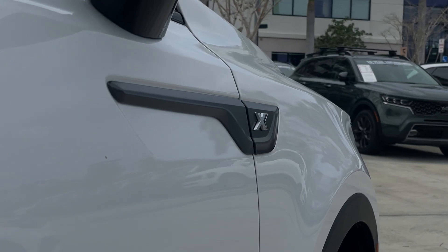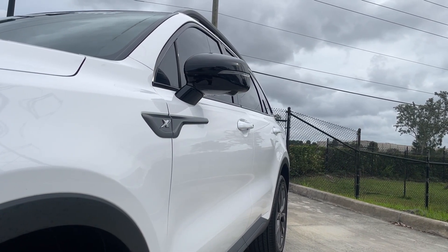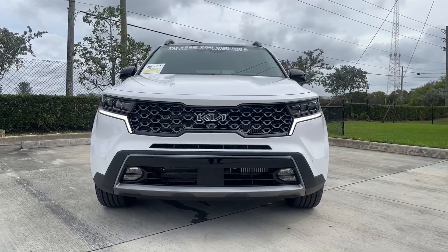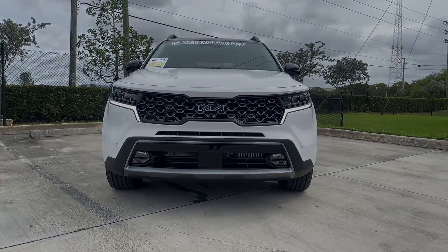Kia's lineup is dramatically improving with the Telluride, the Stinger, and their performance revisions. We must test out the 2023 model — the 2024 will come later.